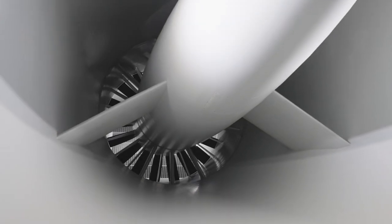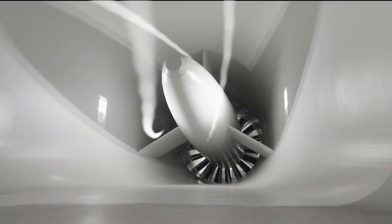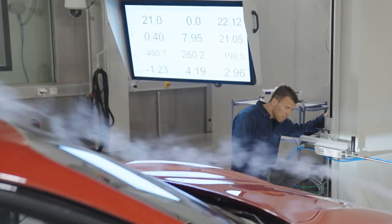The wind tunnel was built according to the Göttinger design, which means that the air recirculates in a closed loop. A powerful fan accelerates the air, which passes through a heat exchanger on its way to the test section via a pre-chamber.